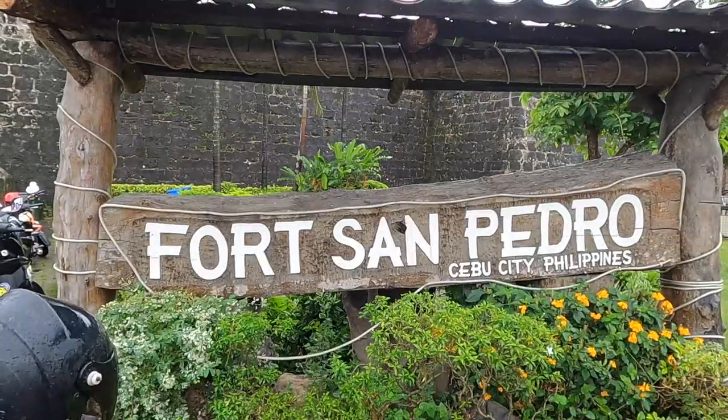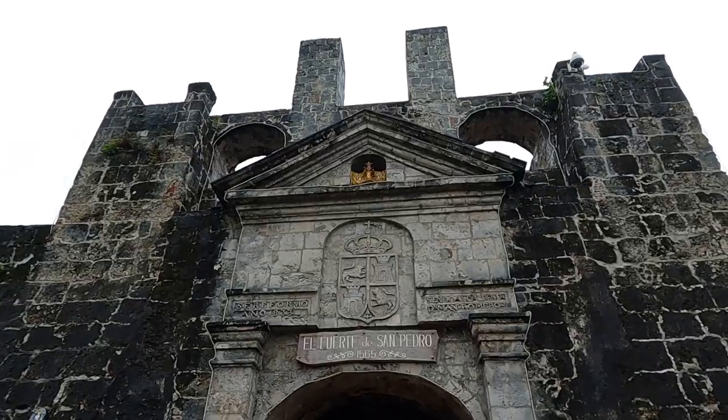Our next stop is Fort San Pedro, and in the square in front of it there's definitely something going on - there's a massive crowd and some government tents up with bright yellow t-shirts. It looks like it's closed actually, but it sounds like there's a marching band or something going on inside. We can hear it but we can't see it.